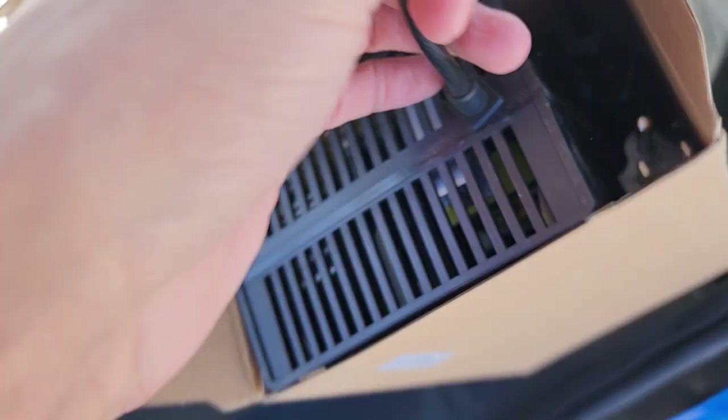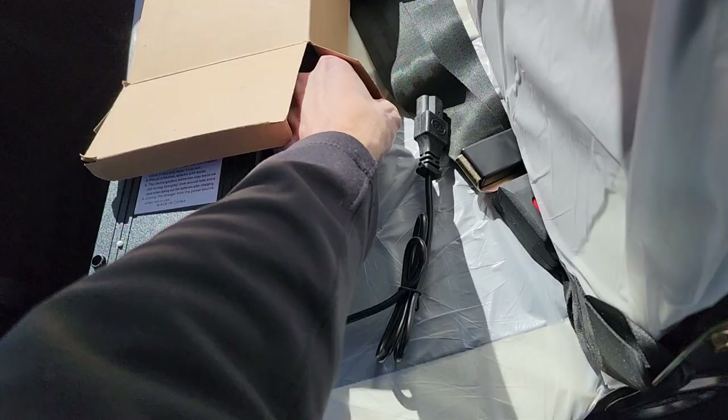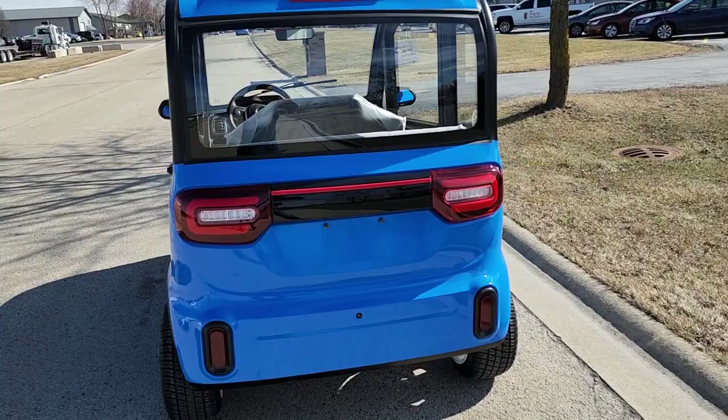This part plugs into the charger and then into the vehicle, and this one right here will plug directly into your regular 110 wall outlet. It doesn't require any special breaker — just go ahead and plug it in like so right here into the outlet. Very simple, very easy.